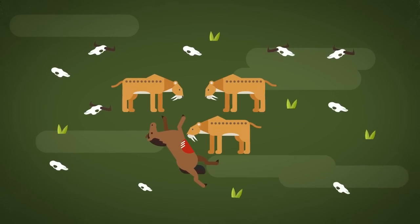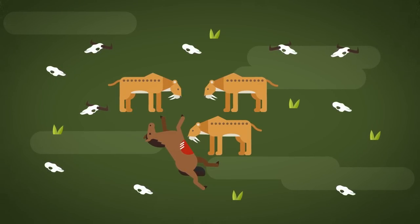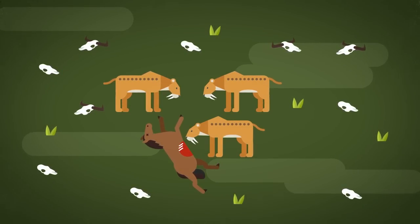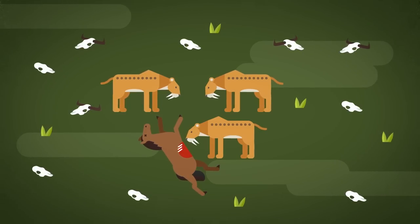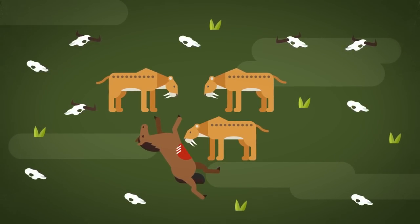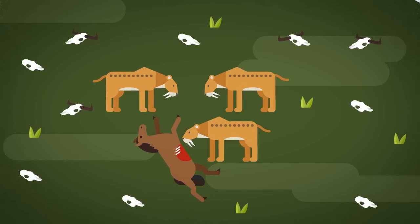Those iconic chompers also meant that Smilodons actually couldn't eat much of the carcass from a kill, as it would have been too risky to bite into the bone, leaving Smilodons with only the soft parts of the body — such as the stomach region — to eat from. This also indicates just how formidable a predator Smilodon really was, as they would have required far more frequent kills to keep an entire pride fed than today's lions, which devour pretty much every part of a prey's body.